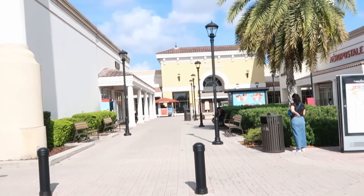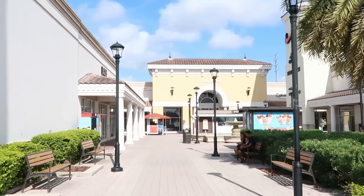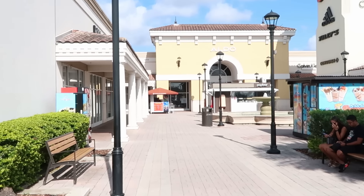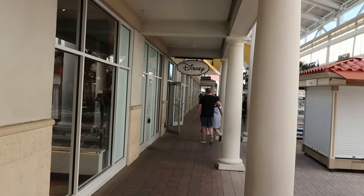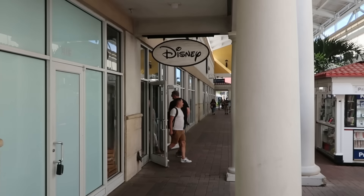Before we go into the Character Warehouse, if you're interested in any of the merchandise in today's video, definitely check out our Patreon page — I'll leave a link in the description box. It's shaping up to be a very easygoing morning in Central Florida; the weather is beautiful and not too many people here. I'm making my way over to the Disney Character Warehouse now and there's no line whatsoever to get inside — let's head on in.